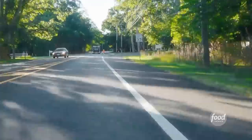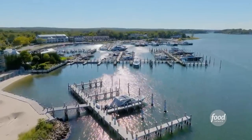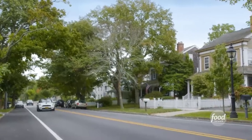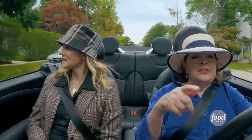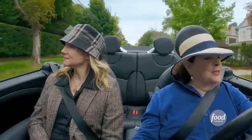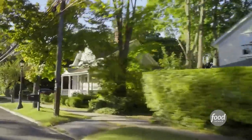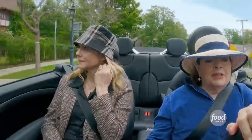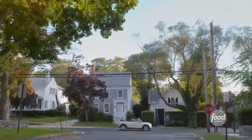Here we are in Sag Harbor. Sag Harbor actually was a whaling community in the 1800s — very, very wealthy. And so the village has really beautiful old houses. This is really the heart of Sag Harbor. People really keep the houses in their original form. It does feel colonial. Well, East Hampton dates back to 1640, and Sag Harbor was incorporated in the 1700s.